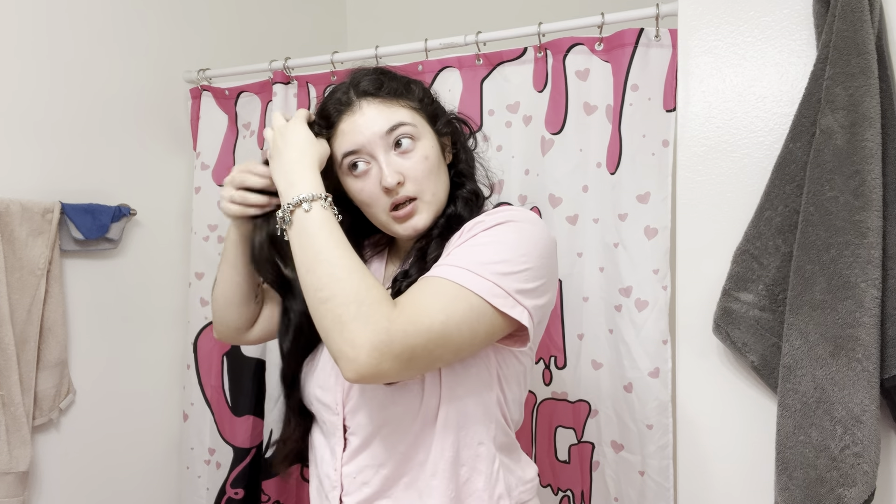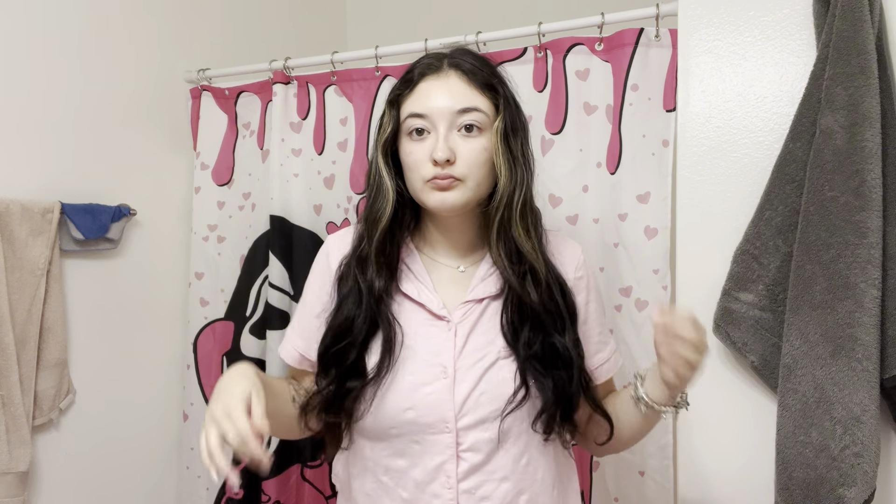I put my hair in these little twist braids but it didn't stay that good, so I'm just gonna put my hair in a clip.